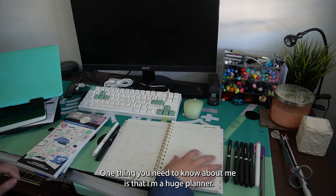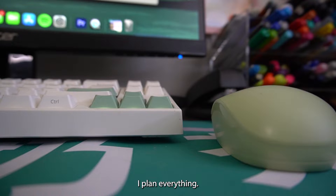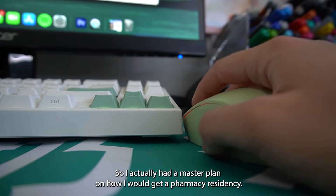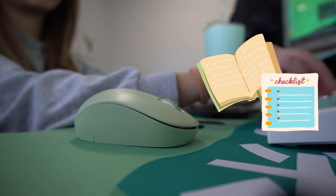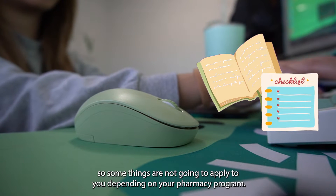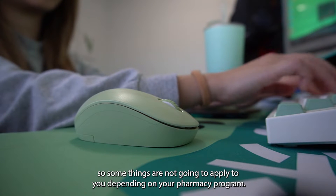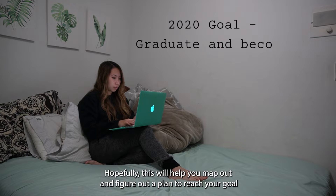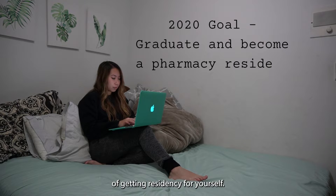One thing you need to know about me is that I'm a huge planner — I plan everything. So I actually had a master plan on how I would get a pharmacy residency. Everyone's situation is different, so some things might not apply to you depending on your pharmacy program. Hopefully this will help you map out a plan to reach your goal of getting residency yourself.